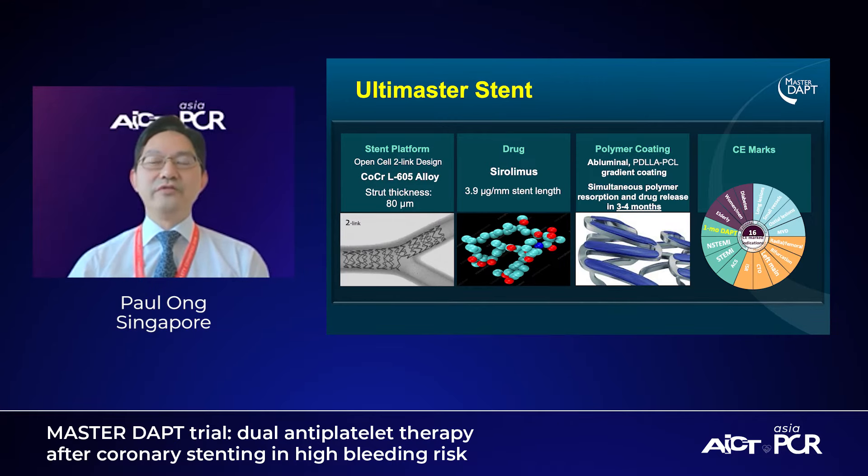A little bit on the Ultimaster stent. In this particular study, all patients receive the same stent in both arms. This is one of the more up-to-date contemporary stents — cobalt-chromium, thin struts at 80 microns. Sirolimus was used, and they have a special gradient polymer coating. Where the joints are, there are no coatings, so there's less risk of coating fracture, and this ensures that drug distribution is evenly released over the three to five month period.